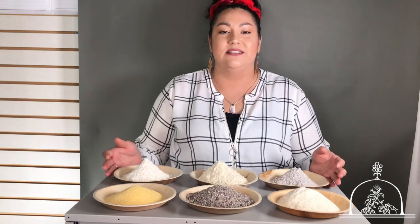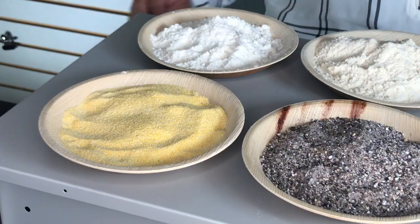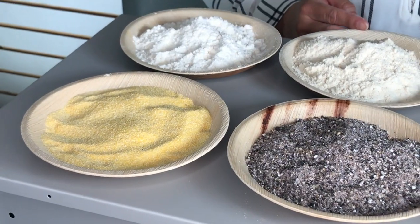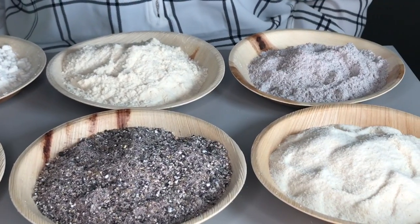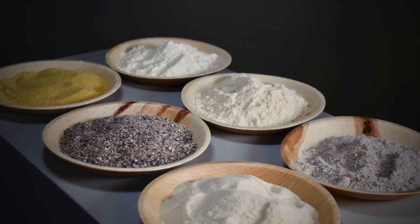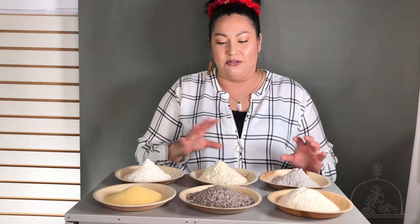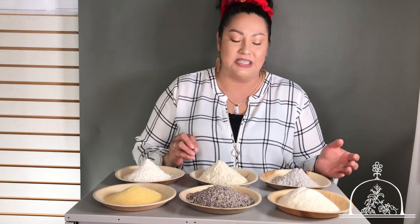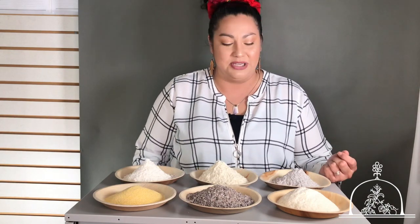Today we're going to talk about the variety, different types, and uses of corn flours. I get a lot of questions: What is the difference between corn and cornmeal? What does masa mean? What's masa harina? What is nixtamalization? I thought this would be a really good opportunity to touch on those things. I took some various corn flours that I had at my house and I wanted to explain some of the differences and maybe some other uses.